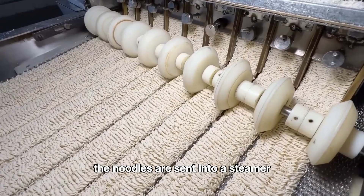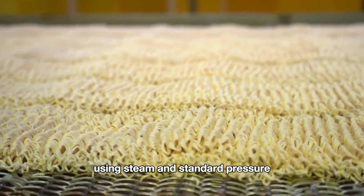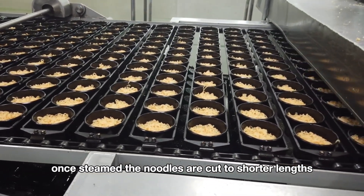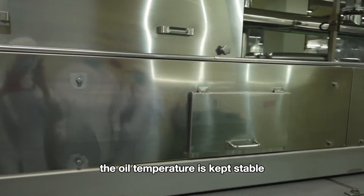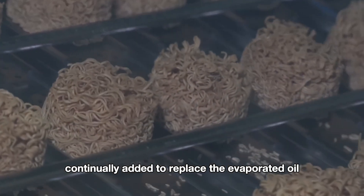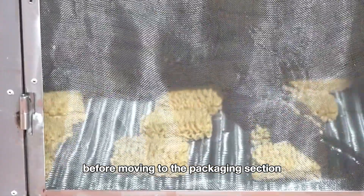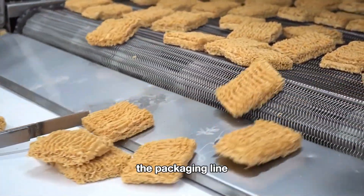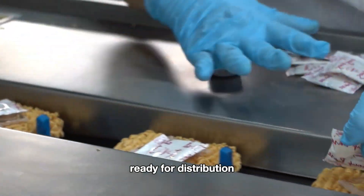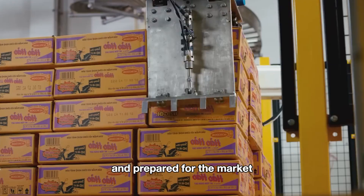After cutting, the noodles are sent into a steamer. This process is fully enclosed, using steam and standard pressure. Once steamed, the noodles are cut to shorter lengths and placed into frying molds. The oil temperature is kept stable, with fresh oil continually added to replace the evaporated oil. After frying, the noodles are cooled before moving to the packaging section. The packaging line wraps the noodles with seasoning packets, ready for distribution. The noodle packages are then transported via conveyor belts for boxing and prepared for the market.